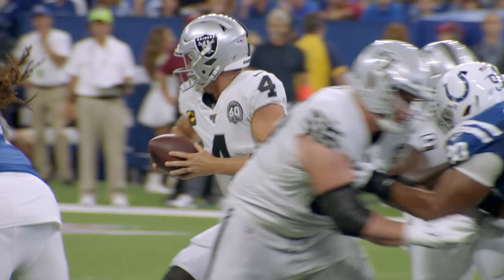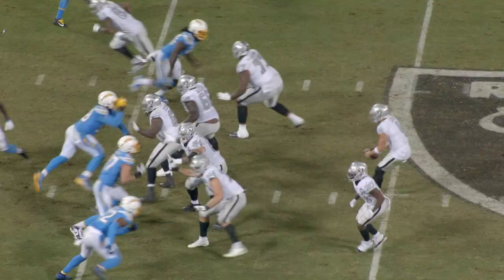Jacobs rips one off and is still on his feet. And the handoff to Richard. Nice block in there — Hudson laid the wood. Terrific blocking on a 13-yard run.